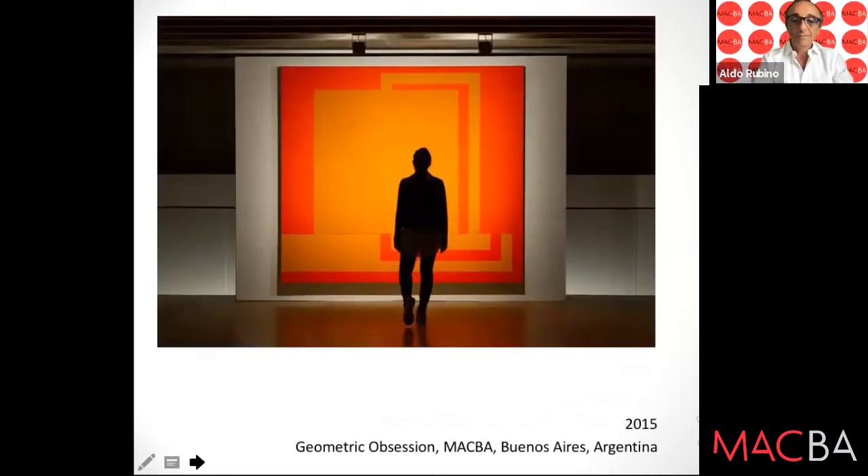This is the one that belongs to the collection — 'Isolation,' 1989, two meters 20 by two meters 20. The picture was made at MAGVA in October 2015.